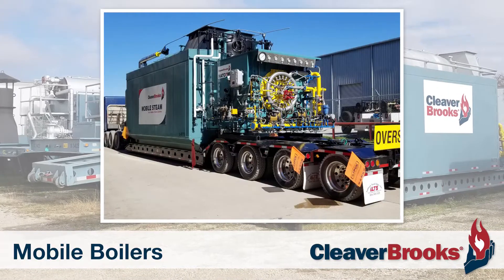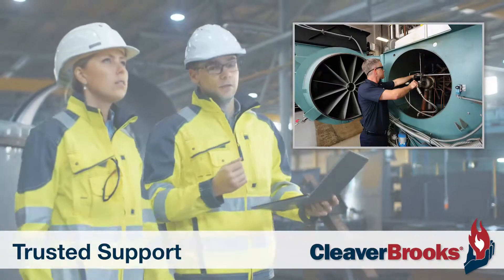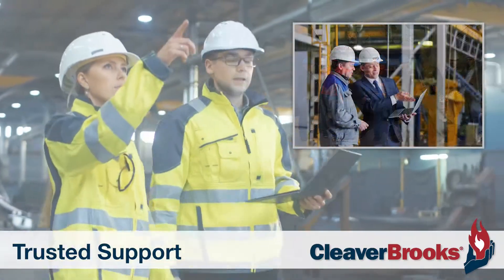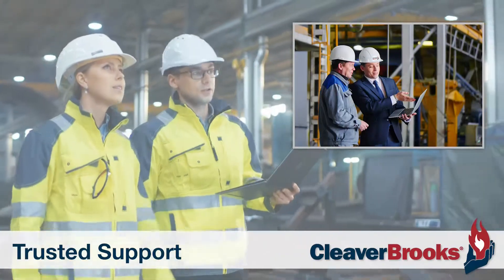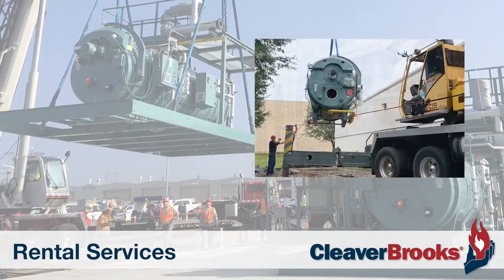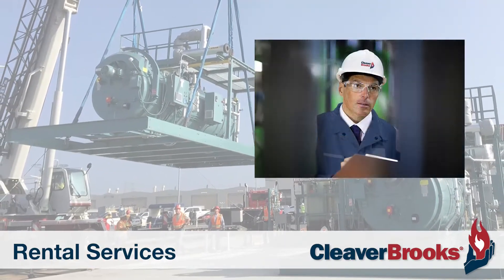we are the ideal solution for your boiler rental needs. With highly trained technical personnel, we are able to provide comprehensive, ongoing support for our diverse line of rental boilers. Our rental services include installations and commissioning, maintenance and service agreements, dedicated operators, and more.